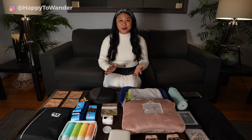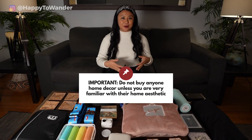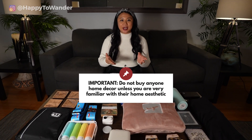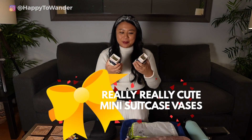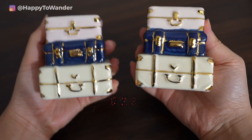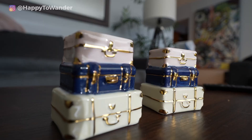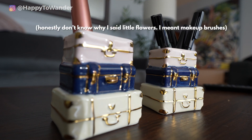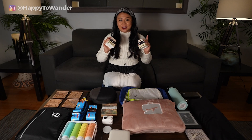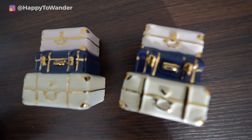Another fun idea is some travel-themed decor. I wouldn't get someone home decor unless you're very familiar with their aesthetic, but if you are, I have two things to show you. First are these really cute mini suitcase vases — they're small but very cheap, come in a pack of two, and I've been using them to hold pens or little flowers. They're so adorable and definitely something a traveler would love to display.